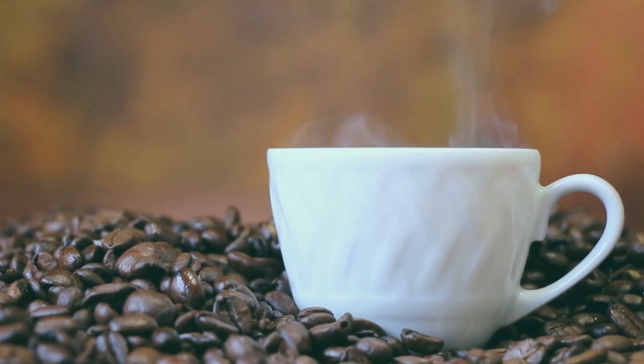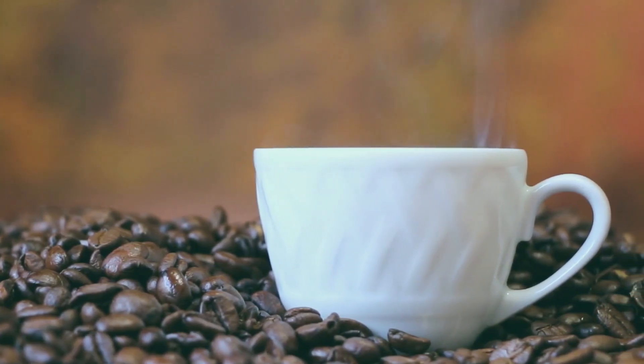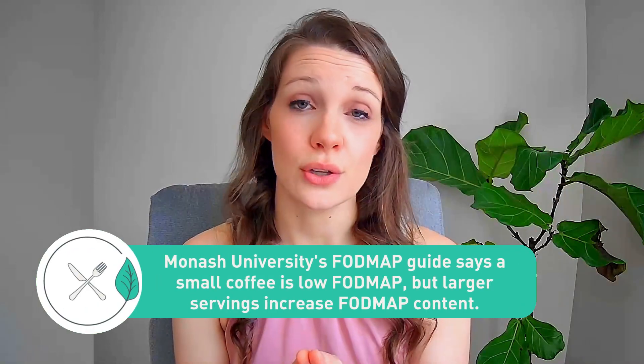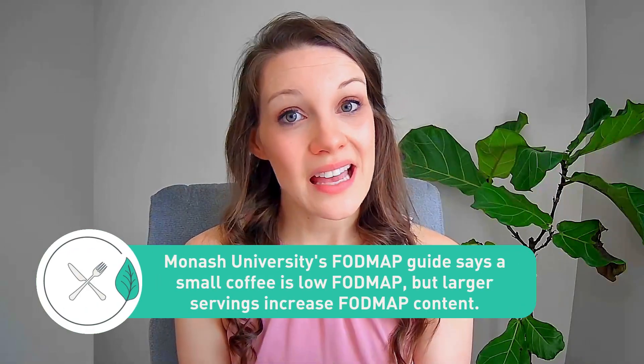Coffee is a point of contention when it comes to the FODMAP diet and IBS. The question of whether coffee is a low FODMAP option is not a simple yes or no, as it depends on various factors such as the type of coffee, what you put in your coffee, and an individual's tolerance level. Brewed coffee is considered low FODMAP, but there is a catch — the amount matters.